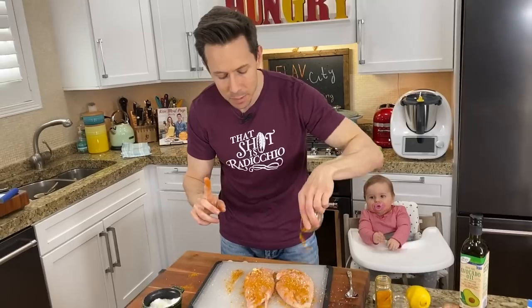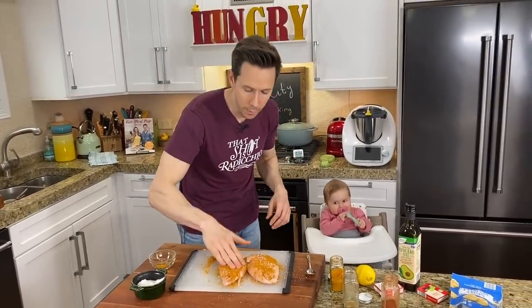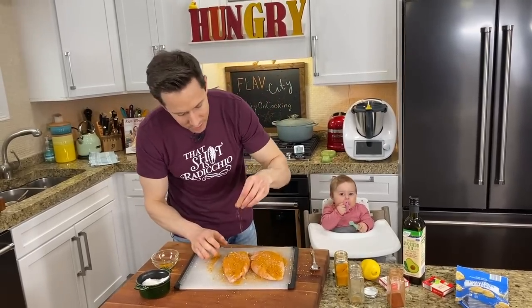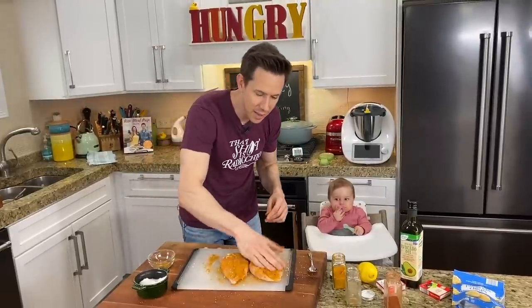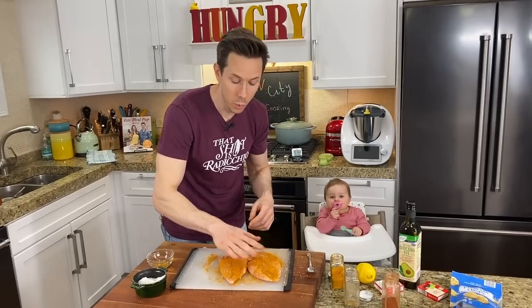Trust me, it's not too much salt. You want to be aggressive — you've got to season that thing inside and out. Good luck seasoning the inside of it — you can't. It's going to create a salt crust and a lot of it will stick to the pan anyway, so I wouldn't worry about it.